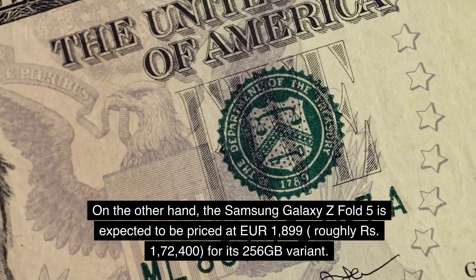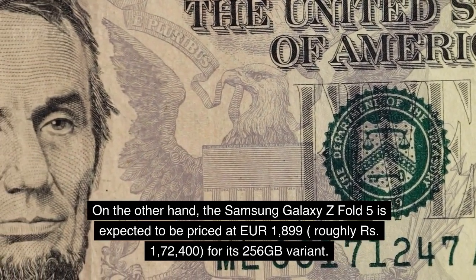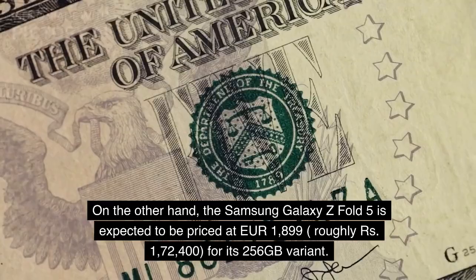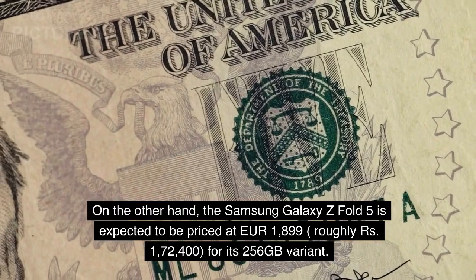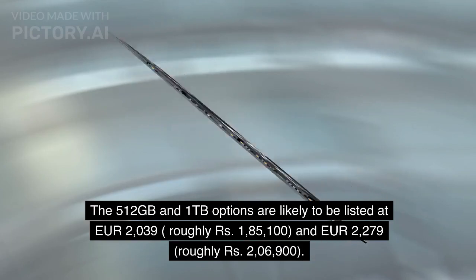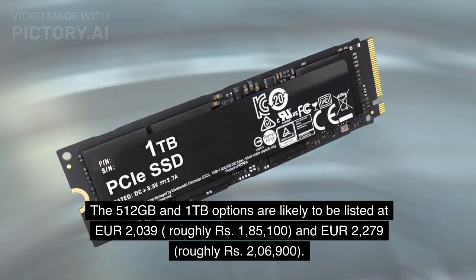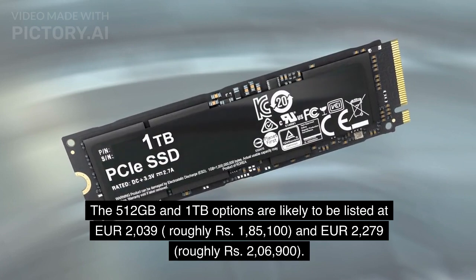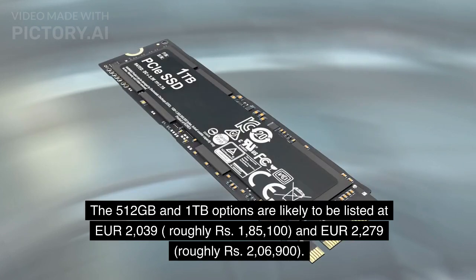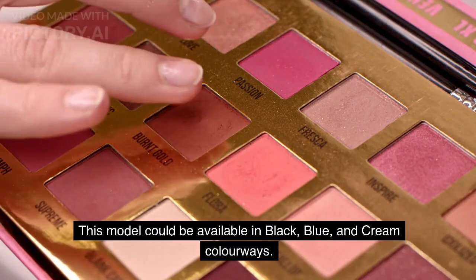On the other hand, the Samsung Galaxy Z Fold 5 is expected to be priced at 1,899 euros, roughly 172,400 rupees, for its 256GB variant. The 512GB and 1TB options are likely to be listed at 2,039 euros, roughly 185,100 rupees, and 2,279 euros, roughly 206,900 rupees. This model could be available in black, blue, and cream colorways.